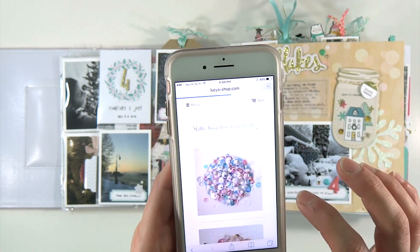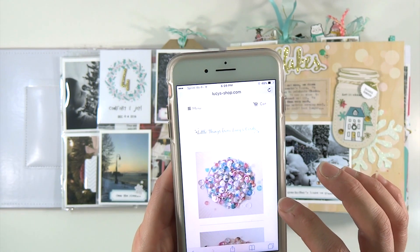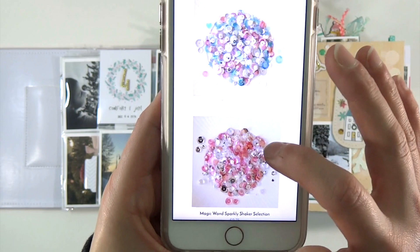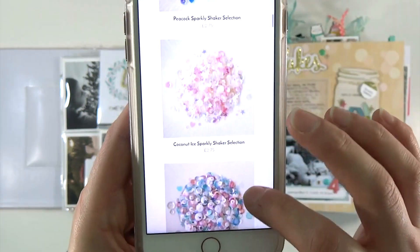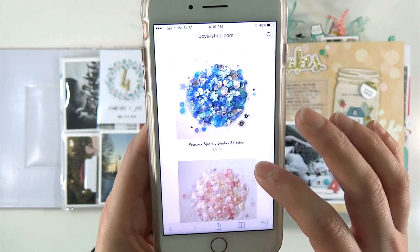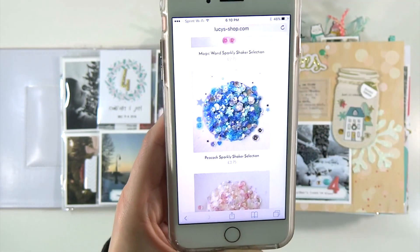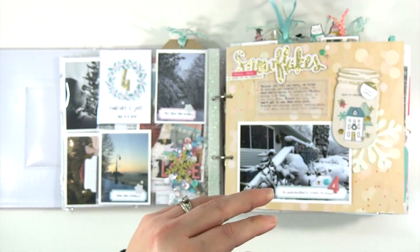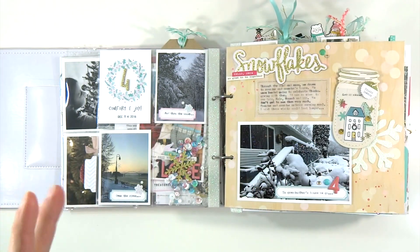You can find Lucy's Cards at www.lucysshop.com. Here are some of the mixes that I actually have — these run about two pounds seventy-five, and to ship to me in Minnesota it was like three pounds sixty, so not terribly expensive.